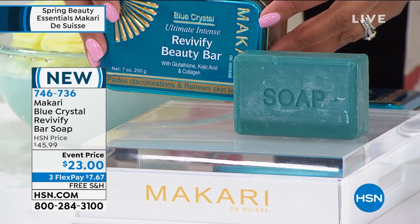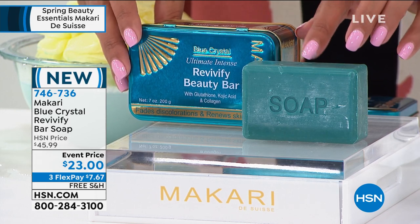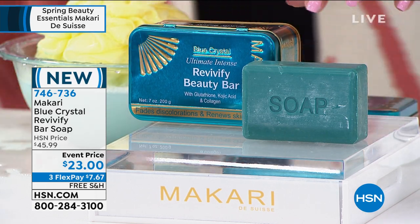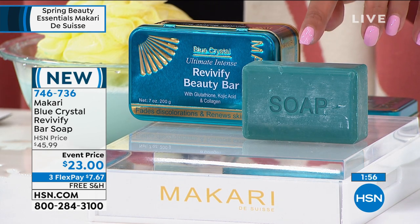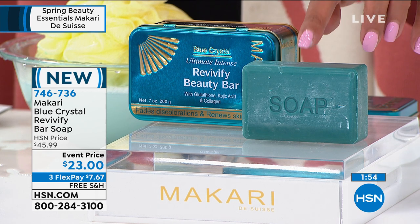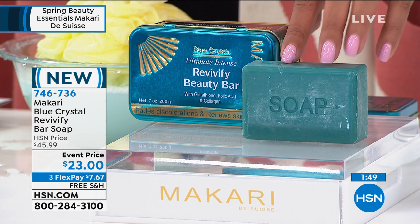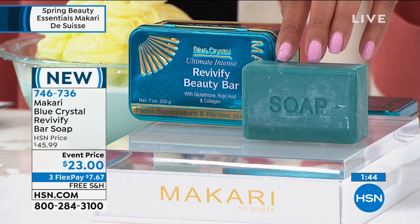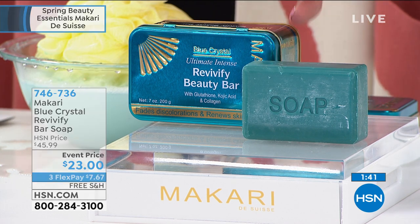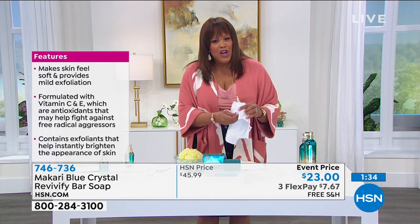I don't know of anything else that we have like this, where you actually have a bar of soap that's going to last you quite a long time. Beautiful scent to this. It has vitamin C, it has vitamin E, and you use this on your bare arms, on your bare legs as we get ready for spring, to exfoliate the whole body. It just makes the skin feel so soft — it's not drying at all, and I have dry skin. I just put this on my hand, and they feel soft. You immediately notice the softness.